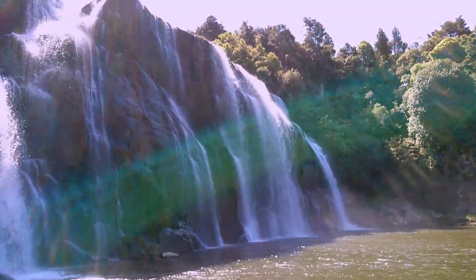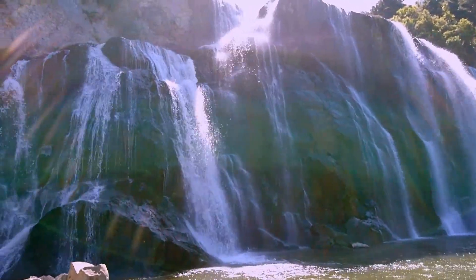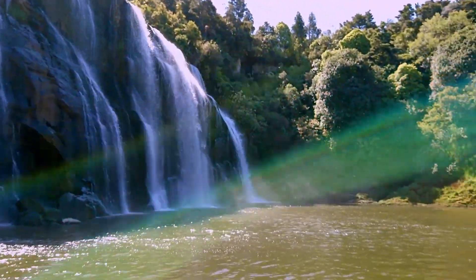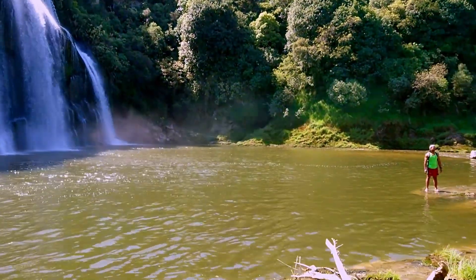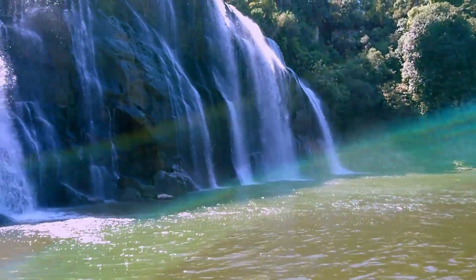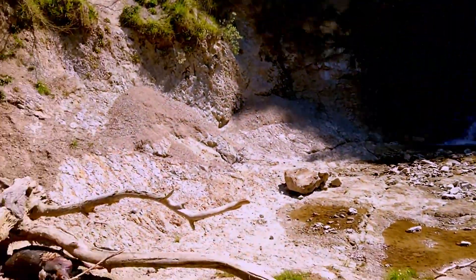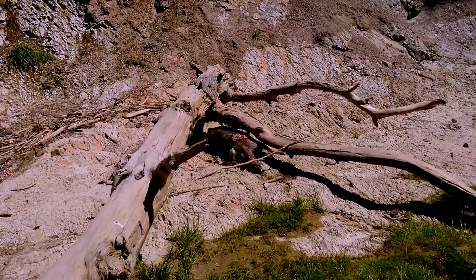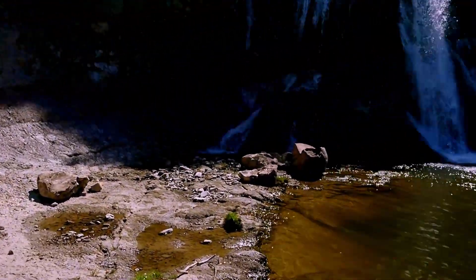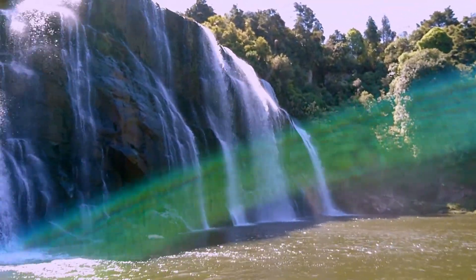Well, there we go — Waihe Falls. Not the best time to film with the sun just behind the falls. Very good swimming area — a couple of lads here swimming. Although if you want to have a picnic, some things to be aware of: rotten dead sheep. Yeah, not very nice at this side. But yeah, it's very impressive.